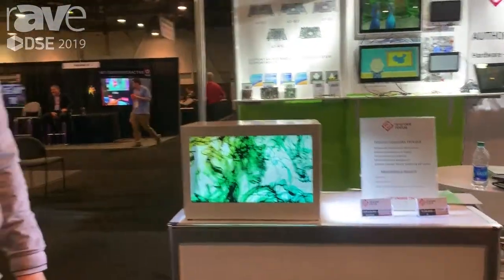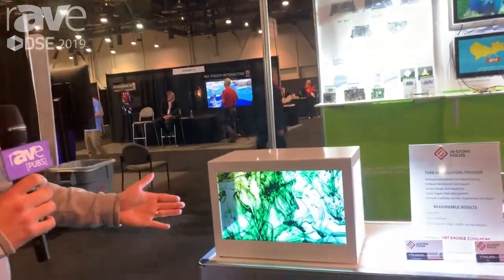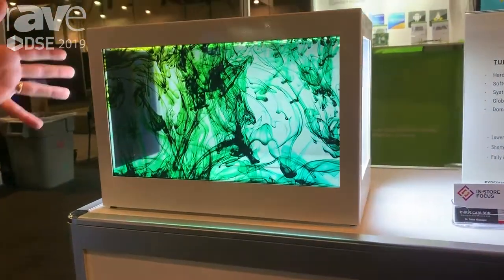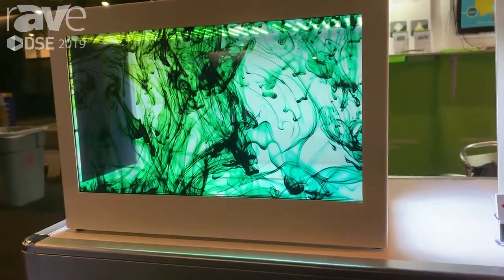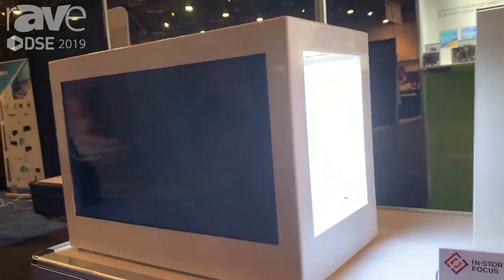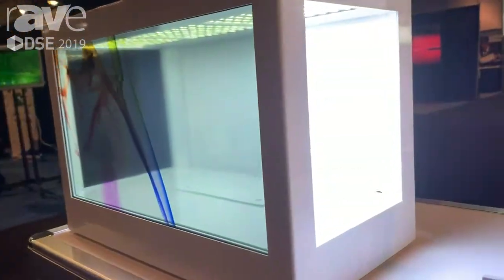Hi, my name is Mike Nigai, and today we're looking at SunChip's latest product. This is a transparent screen box display. The idea is to place a product inside of this box and use the front transparent screen to promote different advertisement messages of what's inside the product.